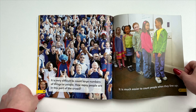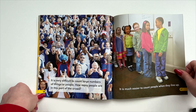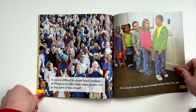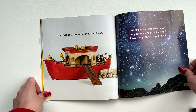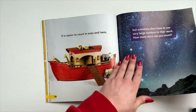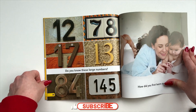It is very difficult to count large numbers of things or people. How many people are in this part of the crowd? It is much easier to count people when they line up. It is easier to count in ones and twos. But scientists often have to use very large numbers in their work. How many stars can you count? Do you know these large numbers?